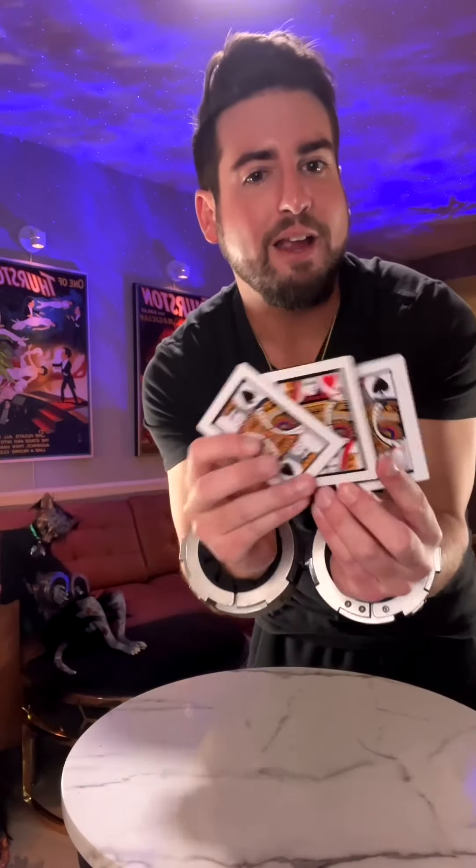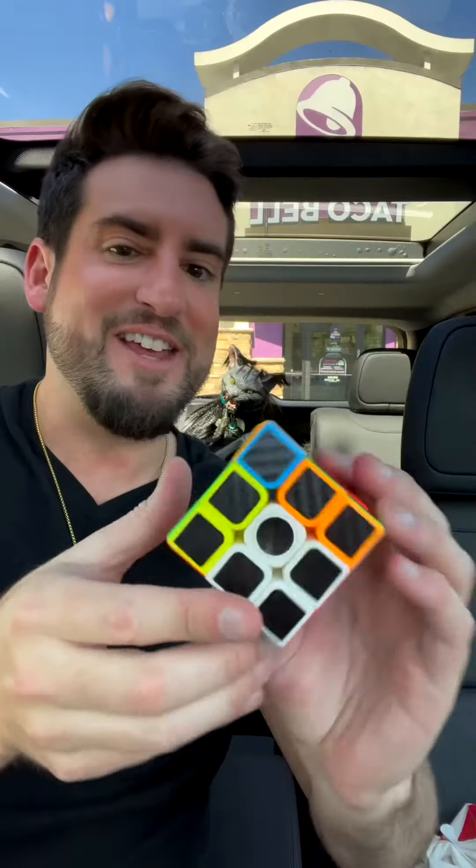Can you keep your eye on the queen? Follow along closely and let's see if you can get it right. 95% of people get this wrong. So, were you able to keep your eye on the queen?